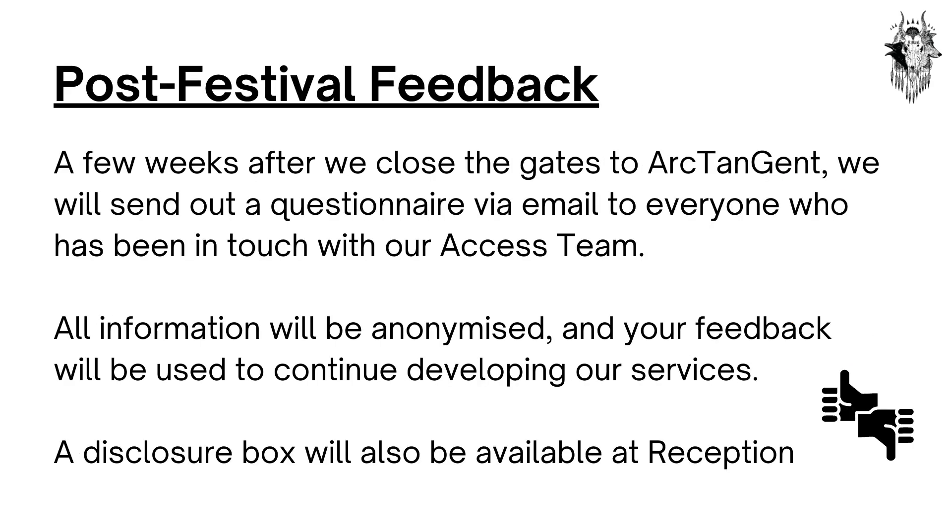Post Festival Feedback. A few weeks after we close the gates to Arctangent, we will send out a questionnaire via email to everyone who has been in touch with our access team. All information will be anonymised and your feedback will be used to continue developing our services. A disclosure box will also be available at Festival Reception.